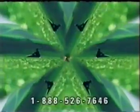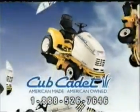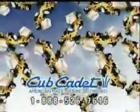This is the tractor you've always wanted. The one you should have bought in the first place. The one you'll never want to give up. Cub Cadet. Call now and feel the difference for yourself.